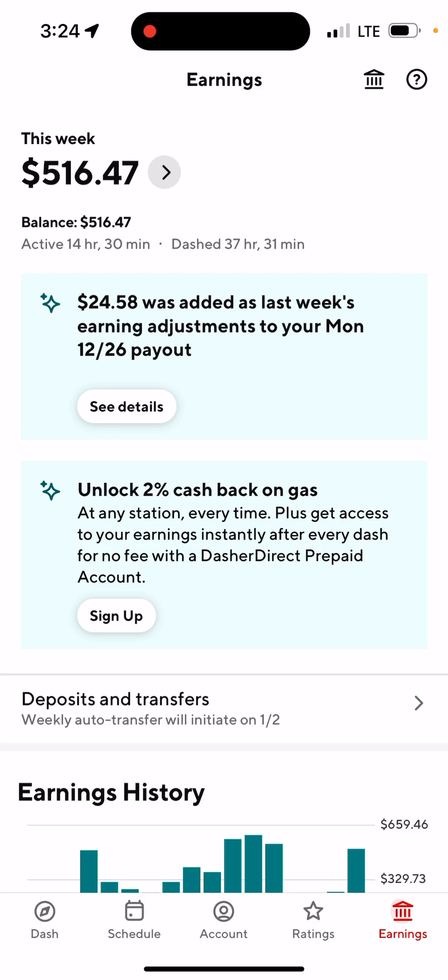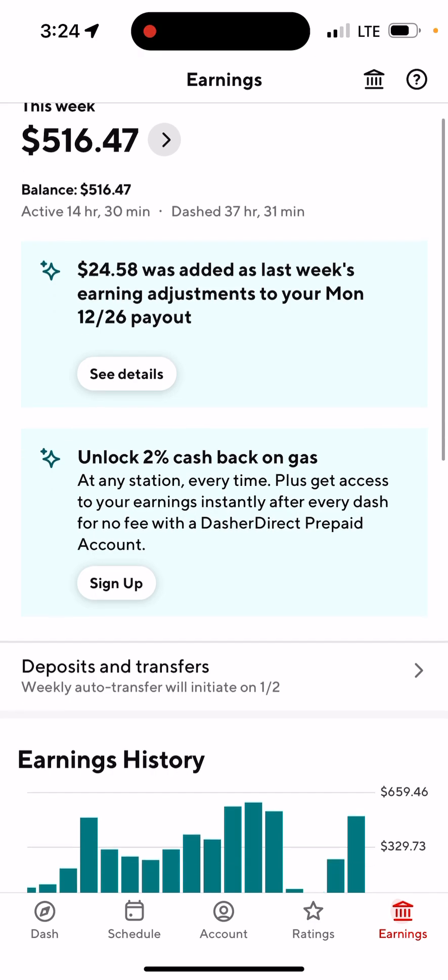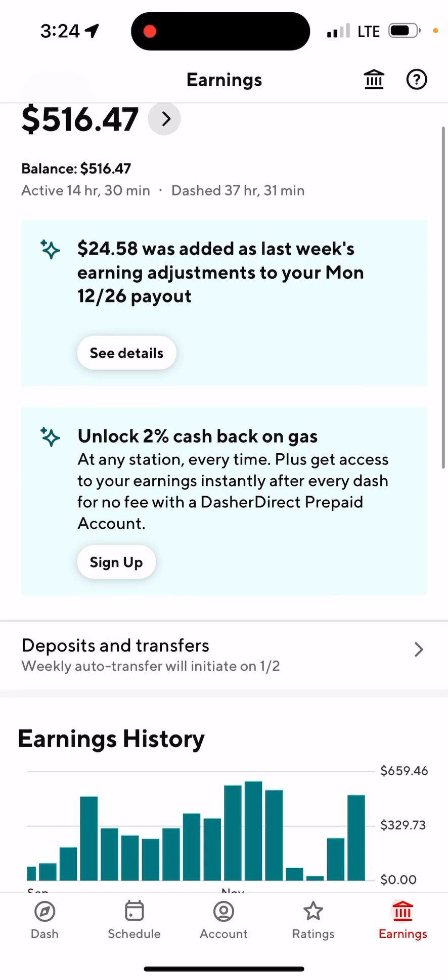Once you're in the Earnings screen, scroll down a little bit toward the middle of the screen. Below the blue box that says 'Unlock 2% cash back gas,' you're going to see Deposit and Transfer.